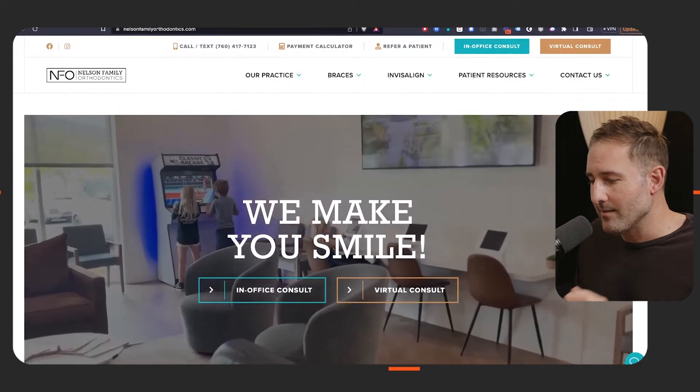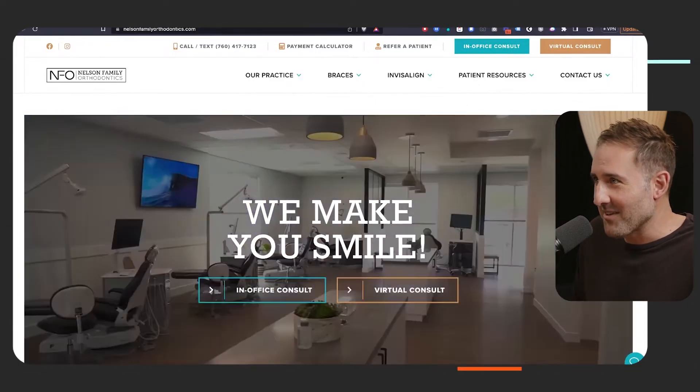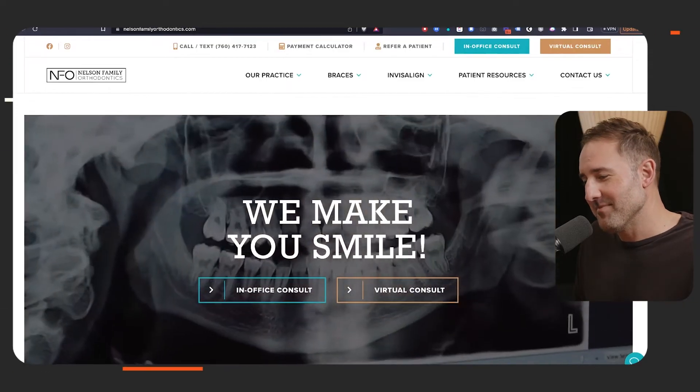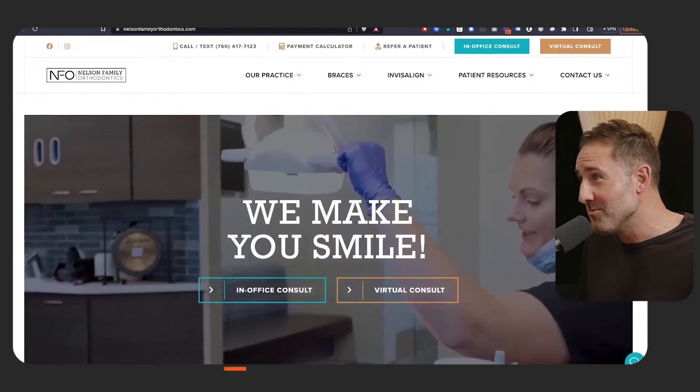A great example is Nelson right here, where he said, 'I'm different. I'm a dad. I like to make jokes. I have a lot of really fun things that I say and I'm kind of nerdy and I have a YouTube channel.' So I'm not going to treat him like I would maybe some other orthodontist who's a little more clinical or serious, or wants to put a lot of data on his site.